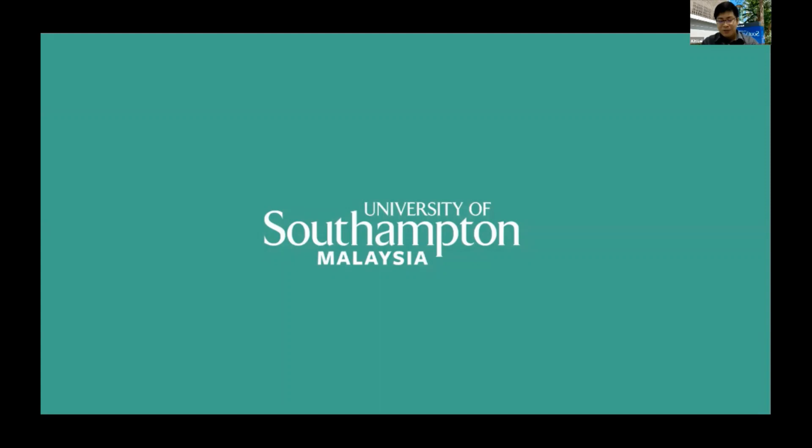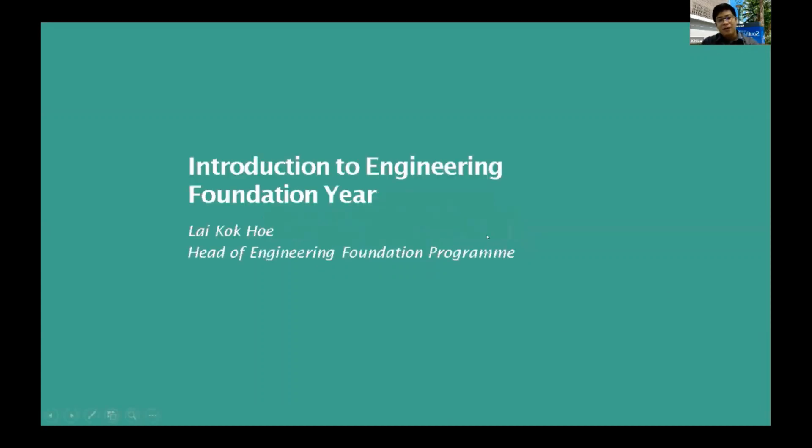Hi, welcome to University of Southampton Malaysia Virtual Open Day. I'm going to introduce you to our foundation program. I'm the head of the foundation program. Let's take a look at our program and how it draws the line and brings you into the next level of study in our undergraduate programs.